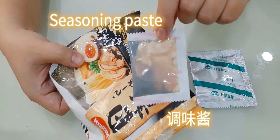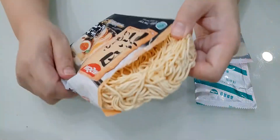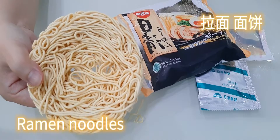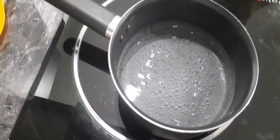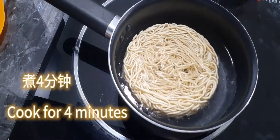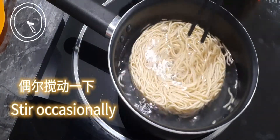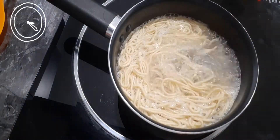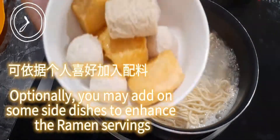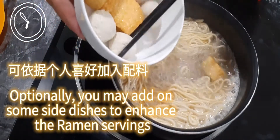...seasoning paste, and ramen noodles. To prepare: 500 milliliters of boiling water, cook for four minutes, stir occasionally. You may add on some side dishes to enhance the ramen serving.